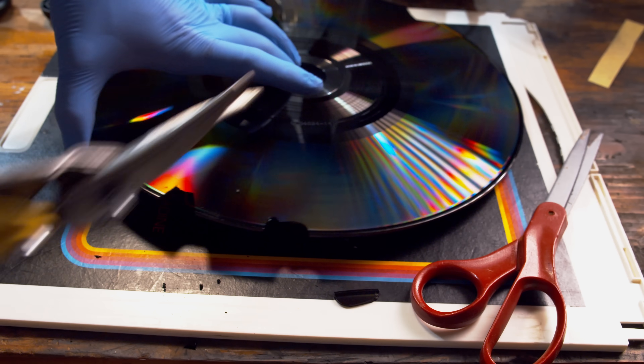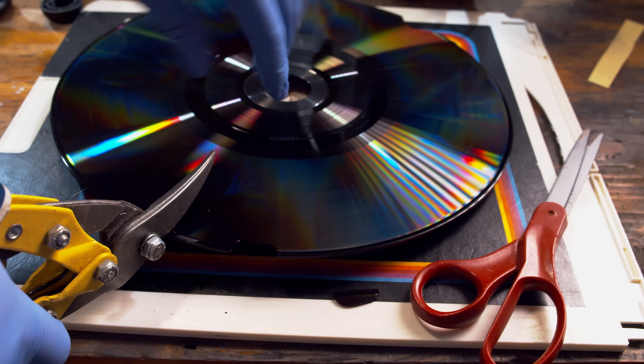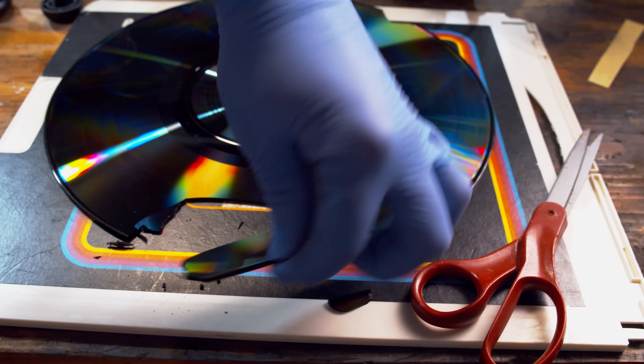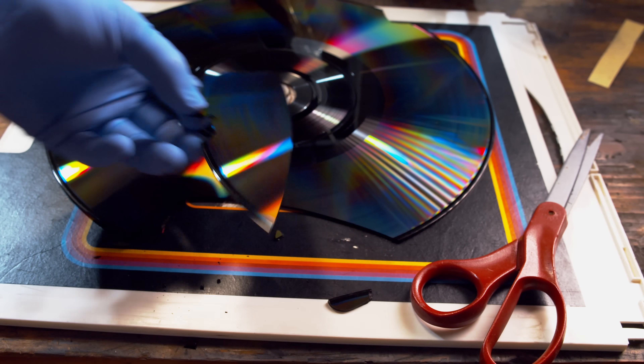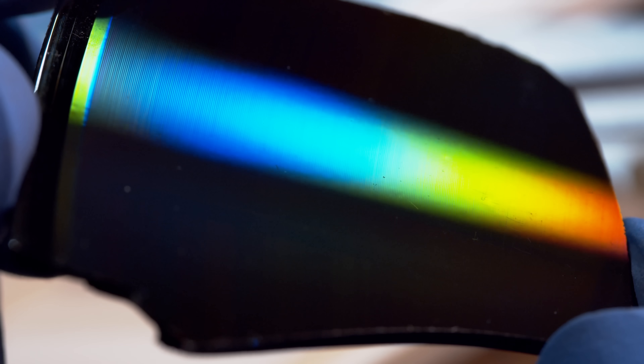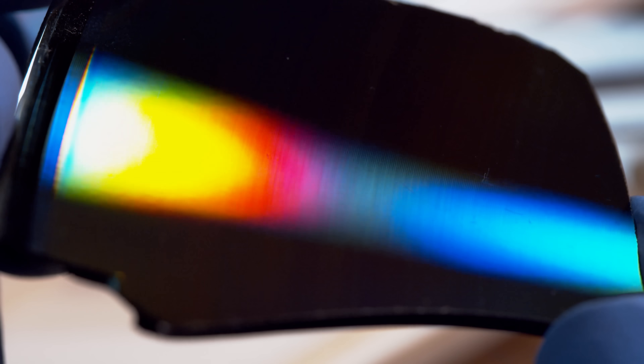A CED is a large disc resembling a phonograph record, and in many ways it operates fairly similarly. Each side of the disc holds 60 minutes of full-color motion picture plus audio, encoded in a completely analog format. This data is visible by eye as a rainbow sheen across the surface of the disc.